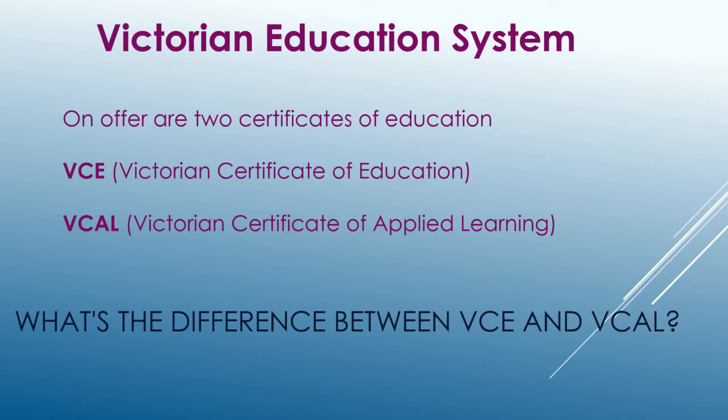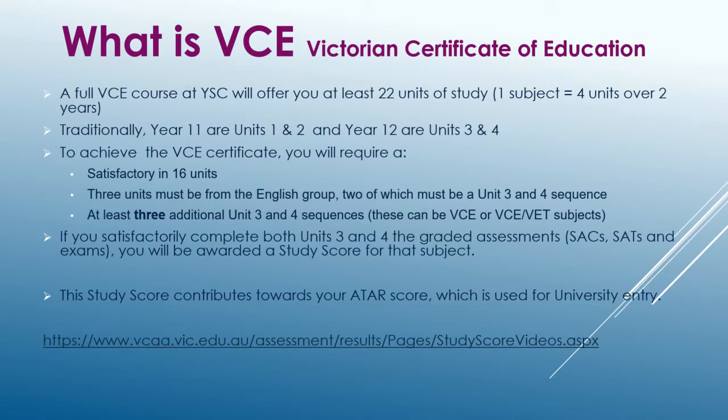In Victoria, there are two different certificates of education: VCE and VCAL. A full VCE course at Yarham Secondary College will offer you at least 22 units of study. In order to obtain your VCE certificate, you must get a satisfactory result in 16 units, three of which must be from the English group, and at least three additional Unit 3 and 4 sequences.